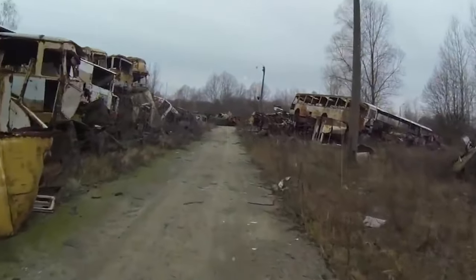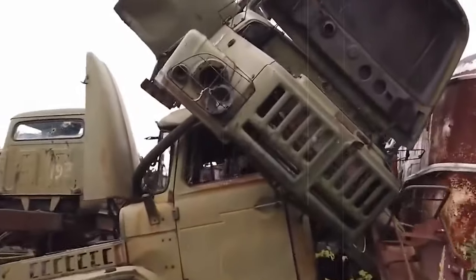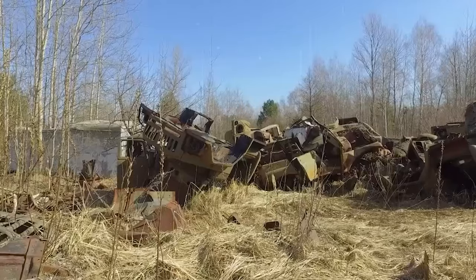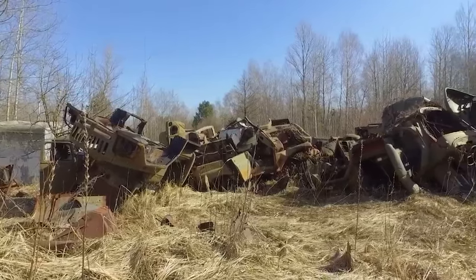These vehicles stand as silent reminders of the lasting effects of Chernobyl — a stark warning of how powerful people are at both making things and destroying them. All we can do is watch and wait for nature to take back what was lost, and return the cars from Chernobyl to the ground where they came from.